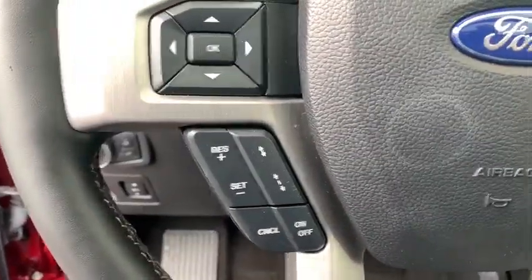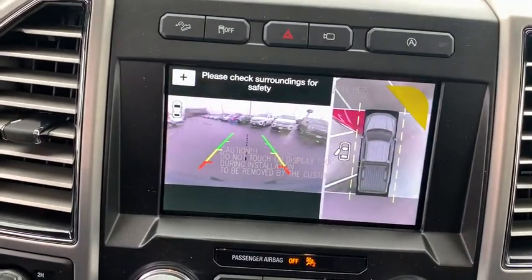Power windows, trip computer, heated front seats, brake assist, panic alarm, overhead console, tachometer.